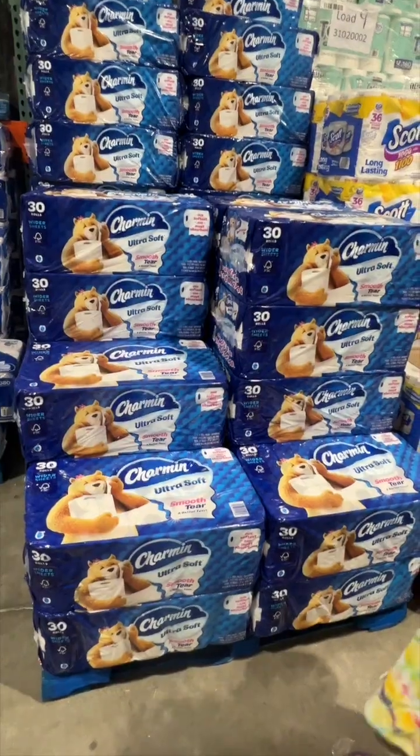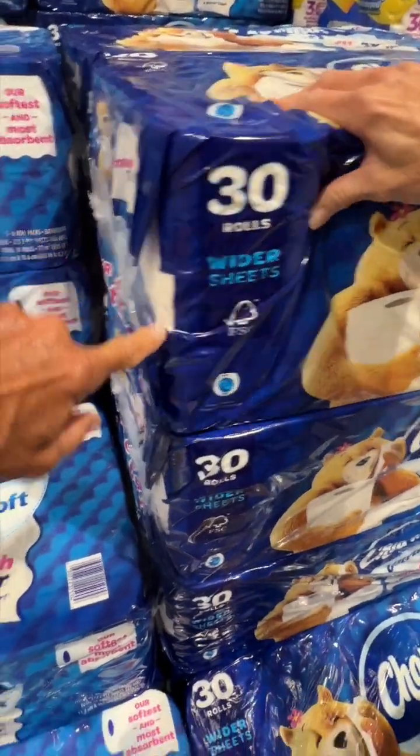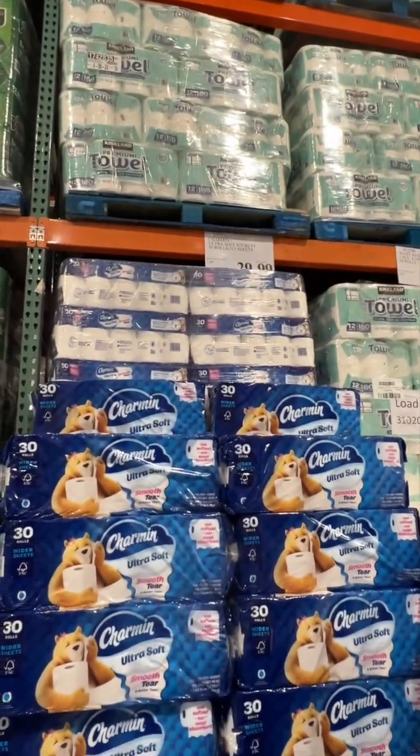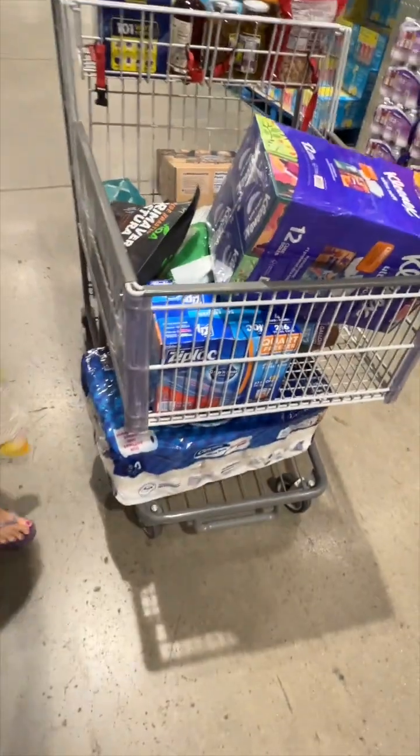Lotionless. This Charmin is 30 rolls, wider sheets — 30 bucks, so it's a buck a roll. $29.99. Don't you grab it — I got it. I'm gonna put it under here if I can get it in there. There it is.